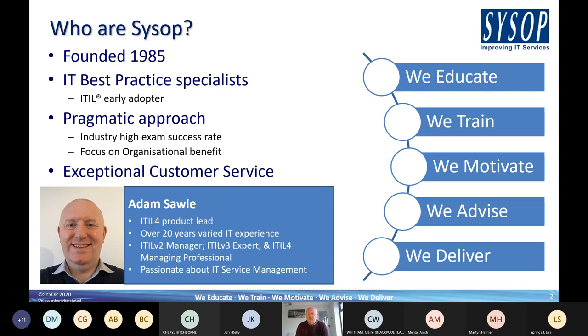We started out as a technology company providing software development for the ICL mainframe environment. IT best practice was still needed back then to ensure effective and efficient running of IT services. Around 1999 I joined the company, and at that point we were specialists in IT service management. We were an early adopter of ITIL and proudly declare that we are the longest established ITIL training provider in the world.